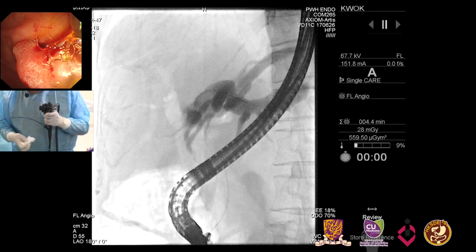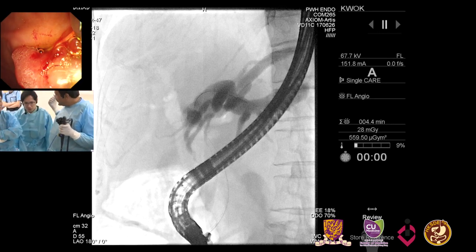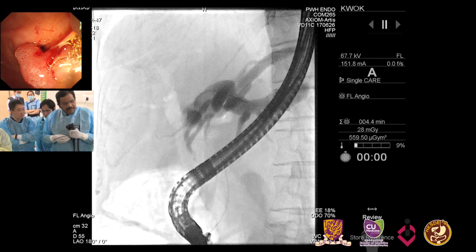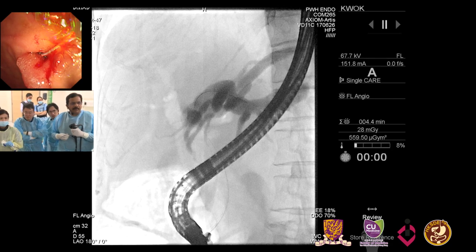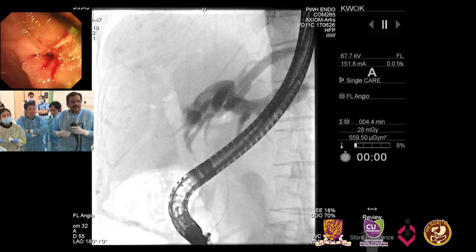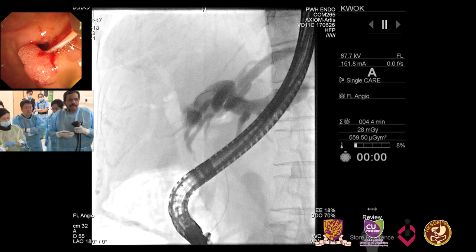This is a single-operator spy scope, but I have a very expert colleague, Ray, who is joining me to use the scope. I'm going to railroad this over a guidewire into the bile duct, and Ray is going to manipulate and maneuver this baby scope.